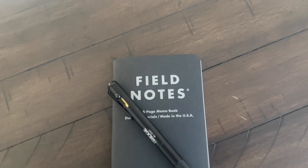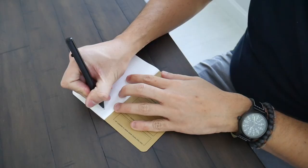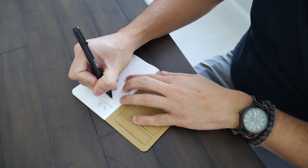I don't always have a Field Notes notebook with me in my pocket, but I typically have one in my bag — so paired with a pen, this is always a nice way to take notes, jot down to-dos, and just kind of get away from my screen for a little while. It's a little less distracting.